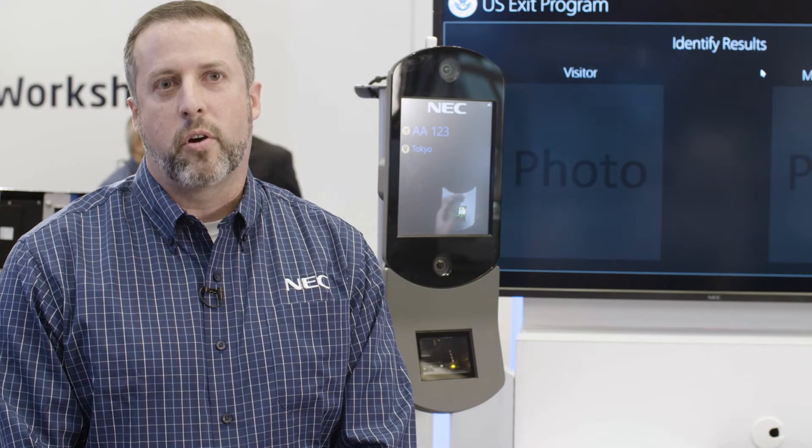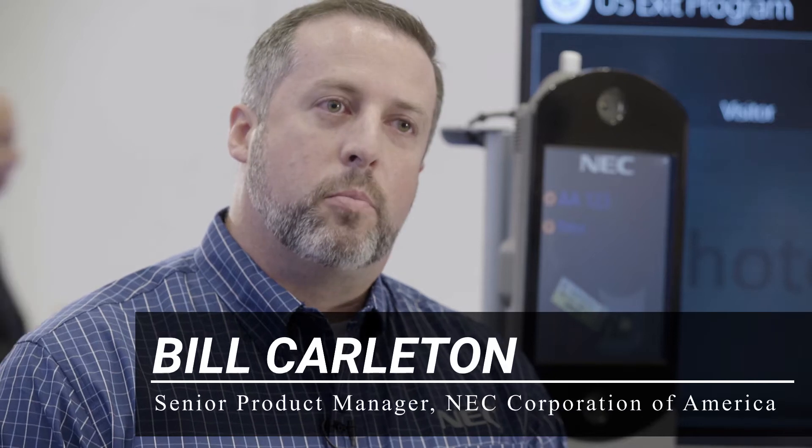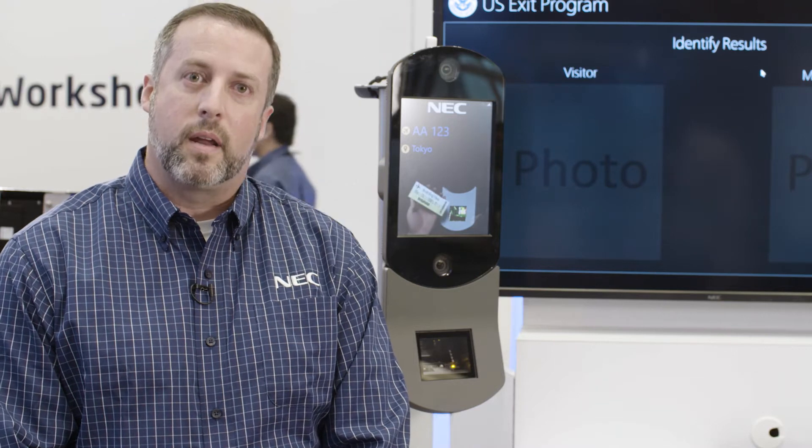Hi, I'm Bill Carlton. I'm senior program manager with NEC's Advanced Recognition Systems Division. I work in our federal program office, so I manage the implementation and execution of all of our federal focus programs — Department of Homeland Security, U.S. Customs Border Protection, Department of Defense, FBI, Veteran Affairs, and many others.